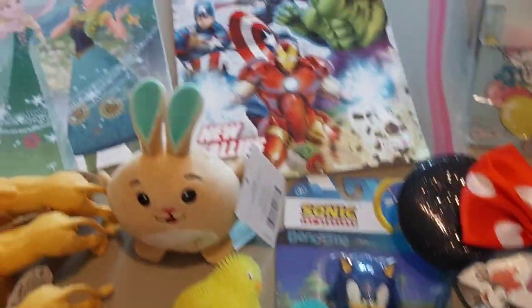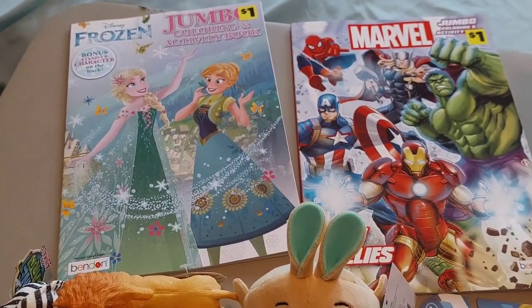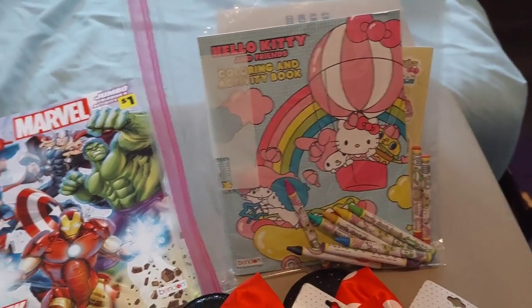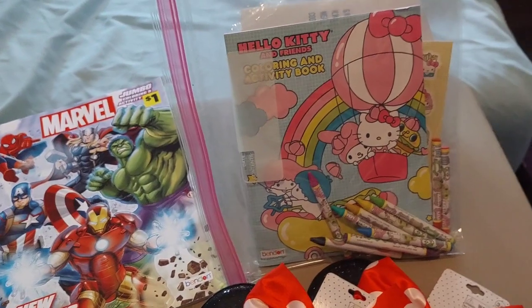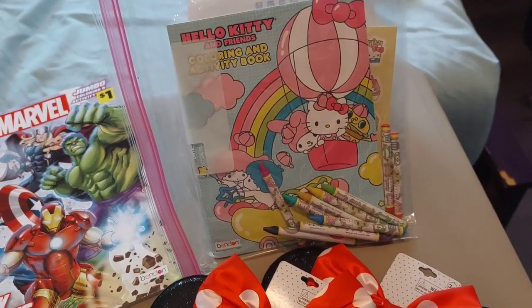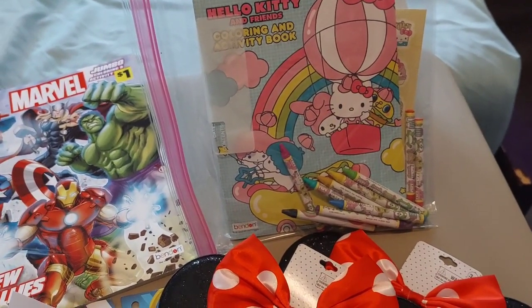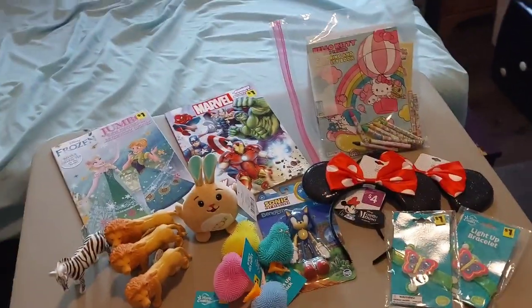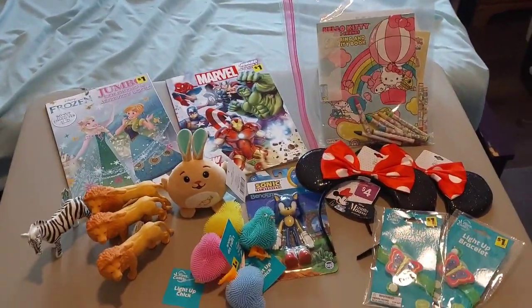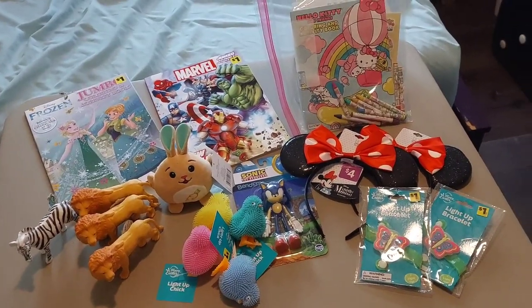And then I got one Marvel coloring book for $1 and one Frozen coloring book for $1. And then this Hello Kitty activity set, which includes one small coloring book, four posters, one set of crayons, two character pop-outs that you can color, and three sticker sheets for $6. Which is kind of expensive, but Hello Kitty stuff is kind of expensive.